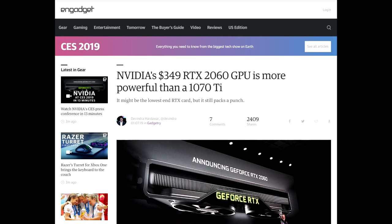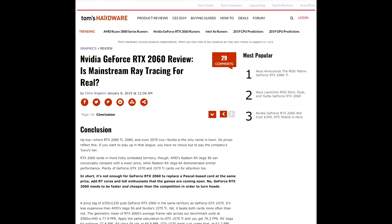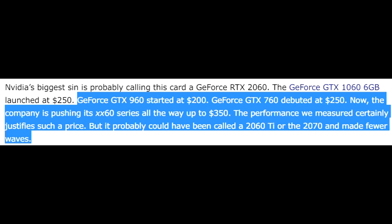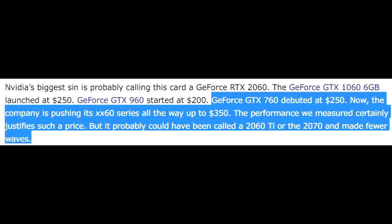Here I am still using my single core 3 GHz Pentium 4 because I thought tech stopped progressing back in 2005. Over at Tom's Hardware, their review conclusion: Nvidia's biggest sin is probably calling this card a GeForce RTX 2060. The GeForce GTX 960 started at $200. The GTX 760 was $250. Now the company is pushing its X60 series up to $350. The performance we measured certainly justifies such a price, but it probably could have been called a 2060 Ti or the 2070 and made fewer waves.